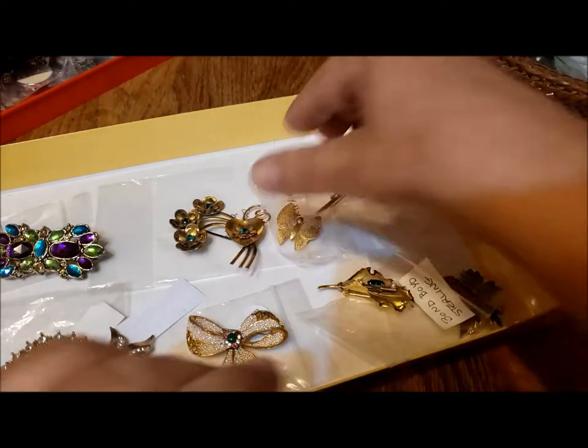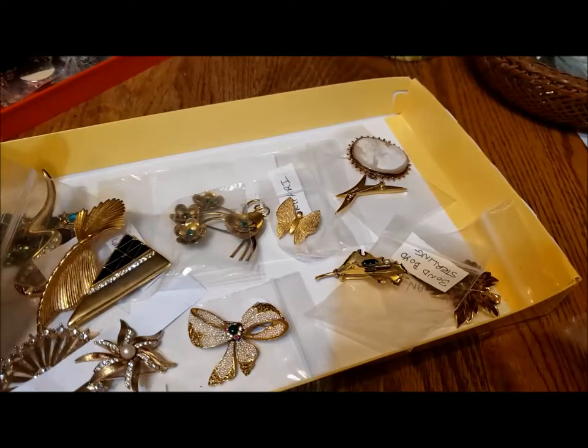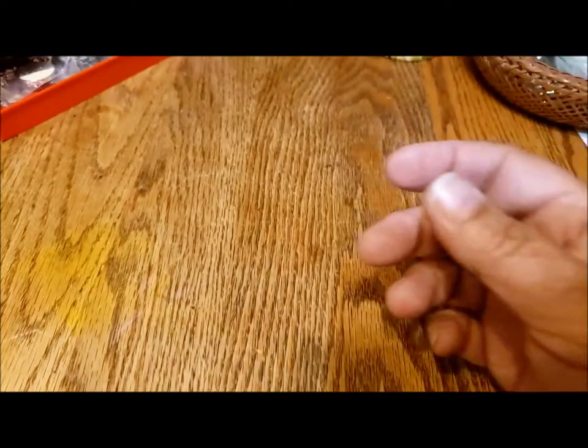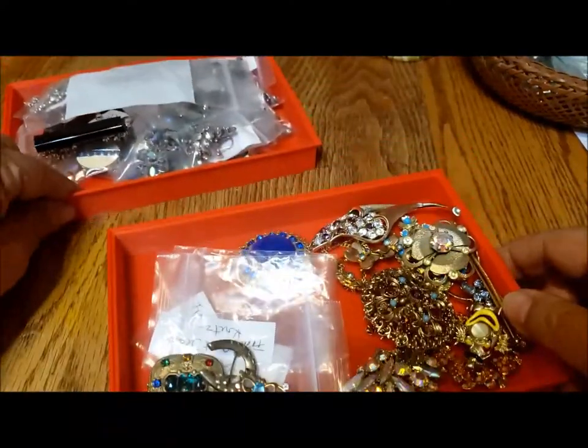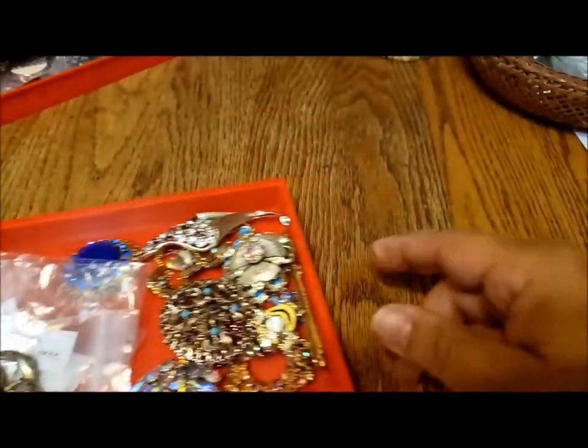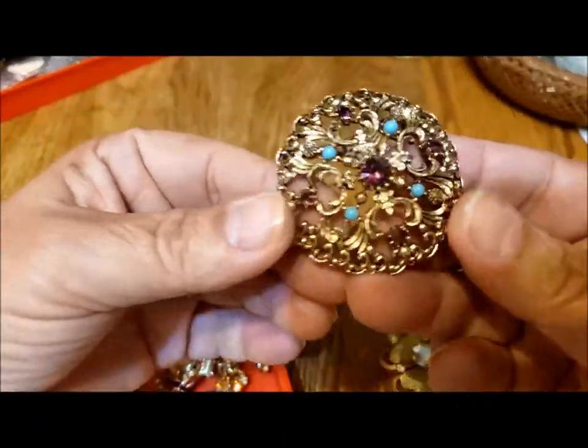I'll throw them back in my little tray — this is a little jewelry tray my husband made on the 3D printer. They're made out of plastic, really nice to sort things out with. Now here are pieces that are not marked.